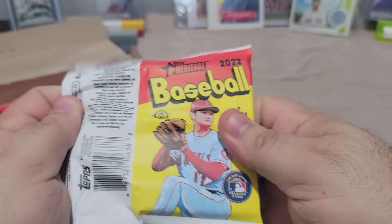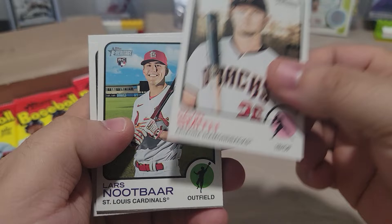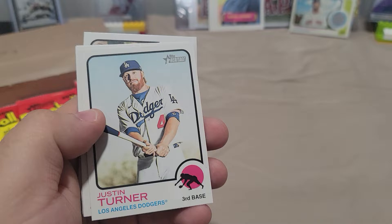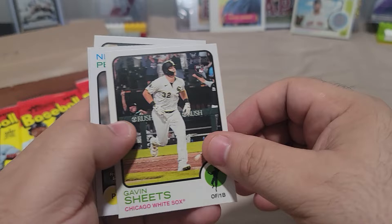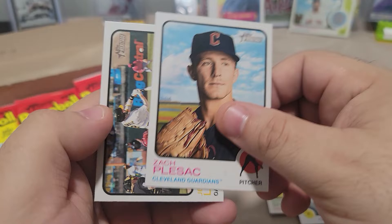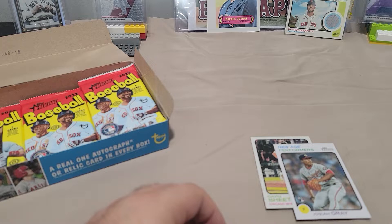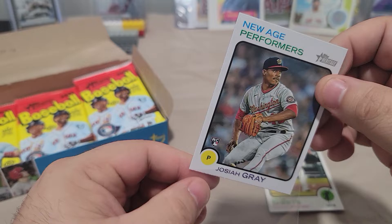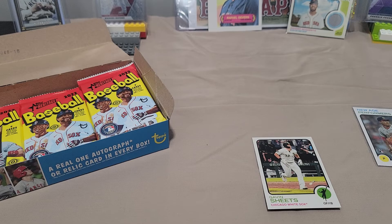We got Duran, you're gonna get the Franco. Corey Seager, Brad Miller. Justin Turner, and there's another big Rookie there. Gavin Sheets, there's a Josiah Gray. Jed Lowery and Zach Plesac — there's a couple of good Rookies here of Gray and Sheets, Gavin Sheets.